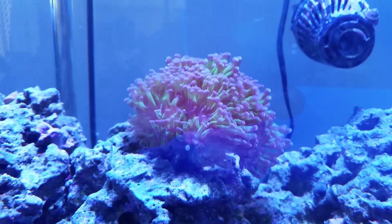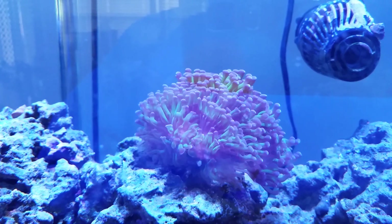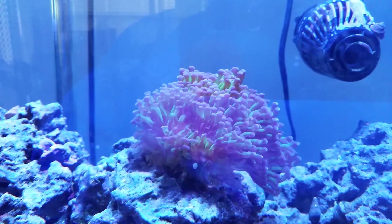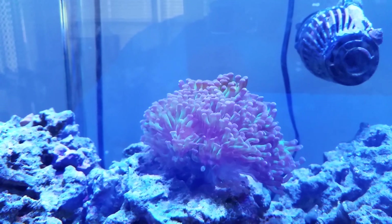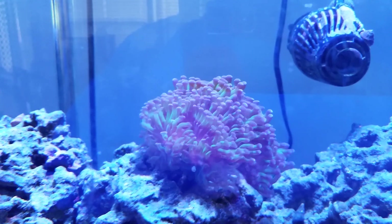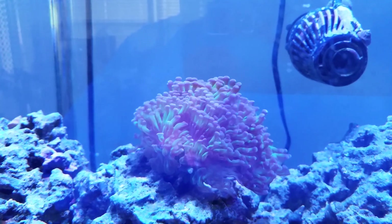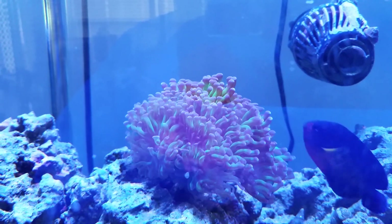Anyways, this is just the green and purple branching hammer. I think I spent $35 on this as a single frag and now it's branched out into multiple heads, so it continues its growth and development. Just a great coral, wonderful to have around — and that's all I've got. Thanks for watching.